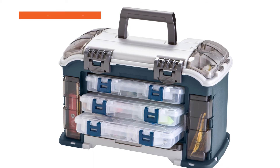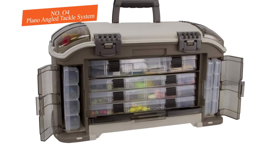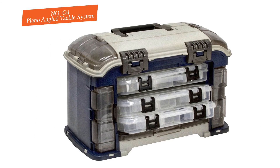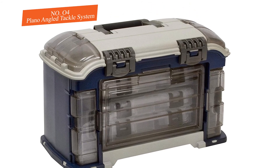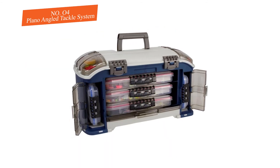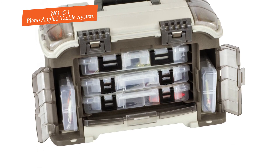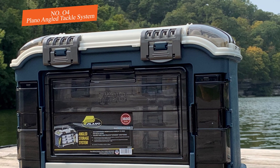Number four: Plano Angled Tackle System. If you're looking for a smaller hard-sided tackle system from a trusted manufacturer, this may be it. With more features than the Plano Magnum but a smaller size than the Plano 7771, this tackle box offers a fair compromise ideal for recreational fishers. There are five storage sections in total, featuring clear doors to hold your gear. On the top and sides is space for larger or bulky rigging like spools of line or larger lures.